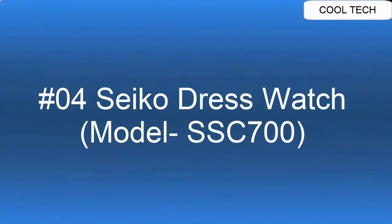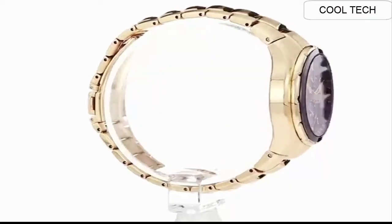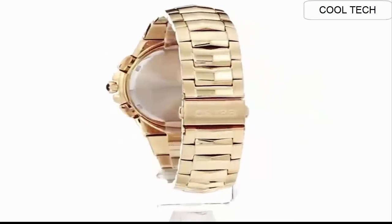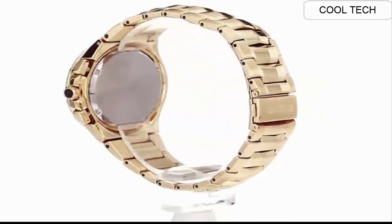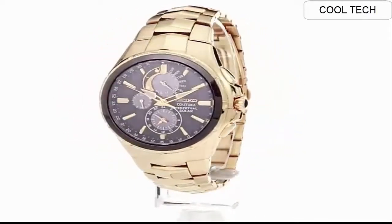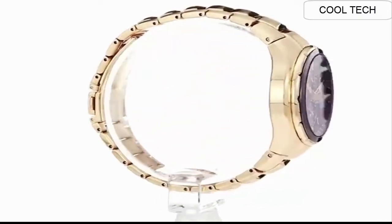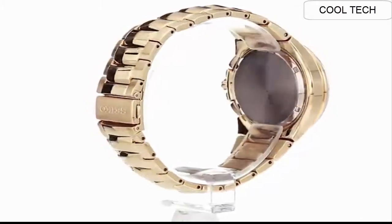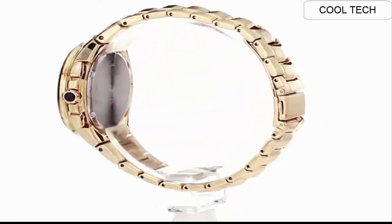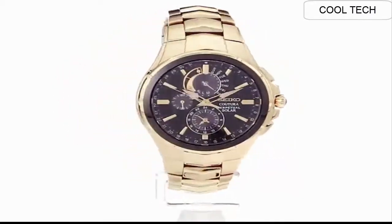Top 4. Dial window material: anti-reflective sapphire. Display type: analog. Clasp: push-button fold-over clasp with safety. Case material: stainless steel. Case diameter: 43mm, thickness: 12.1mm. Band: stainless steel, men's standard, 20mm wide, gold color. Dial color: black. Bezel: stainless steel, stationary. Calendar: perpetual calendar.